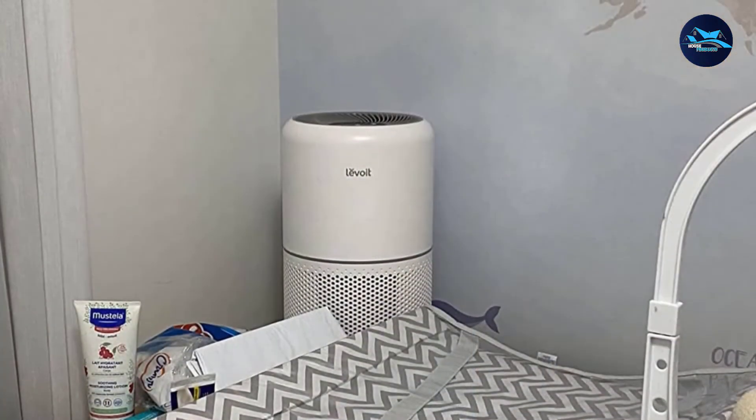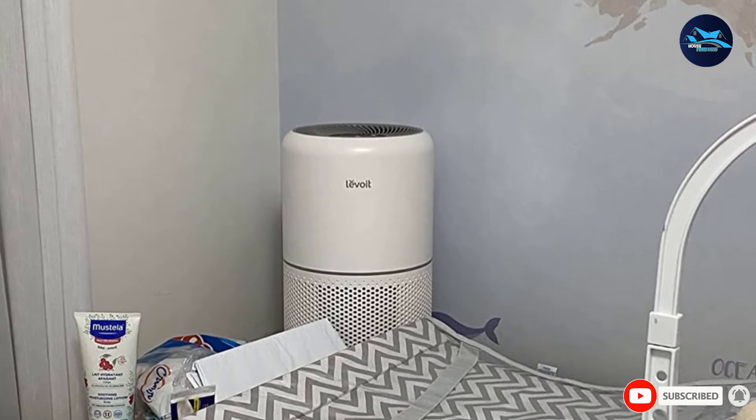Further, due to its whisper-quiet operation, we can easily use this air purifier while sleeping.